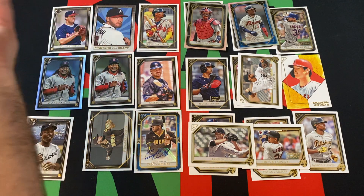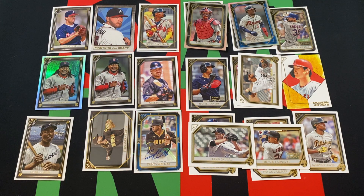Cool autograph — Trent Grisham, who is not an Atlanta Brave. Where is he now? I feel like he was part of that Soto deal. Is he still with the Nationals? He was kind of one of the bigger rookies out of 2020. Is he still with the Padres? He was with the Brewers and then went to the Padres. He's still with the Padres — he wasn't part of that deal. Why do I think he was part of that deal?